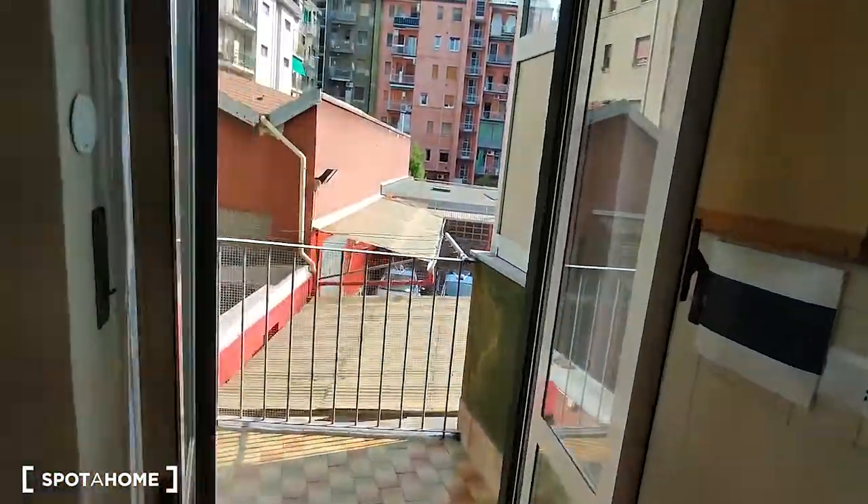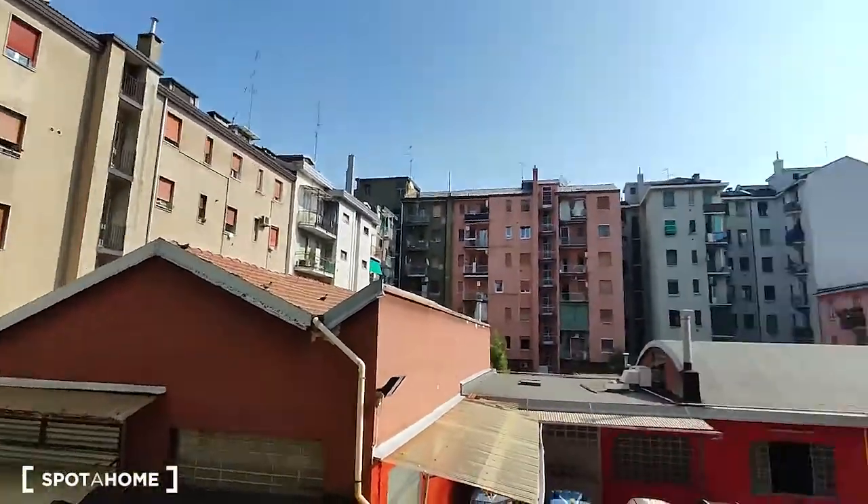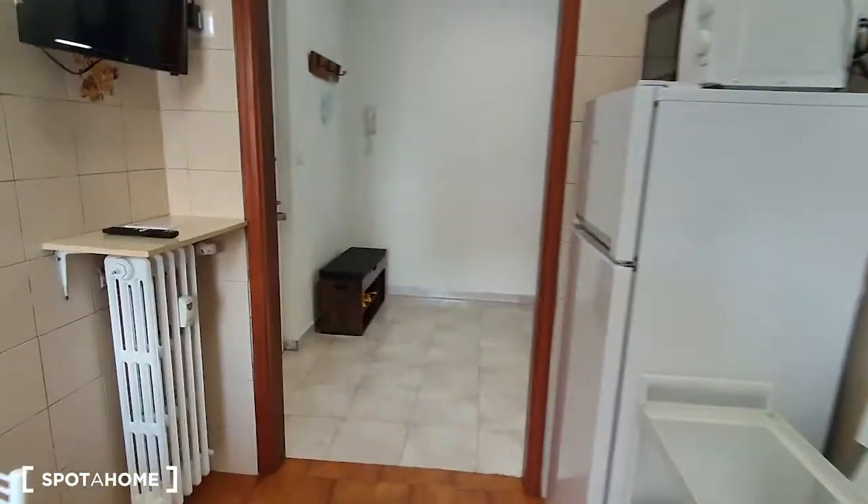Outside there is also the balcony that faces the interior part, so it's quiet as you can hear. So then we can go on and through the corridor we can go to take a look at the bathroom.